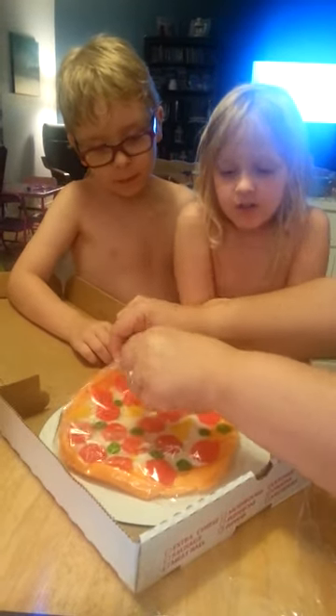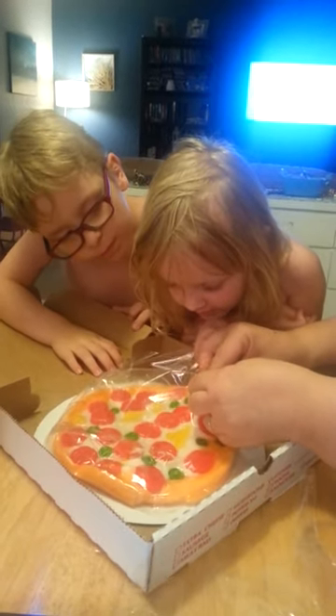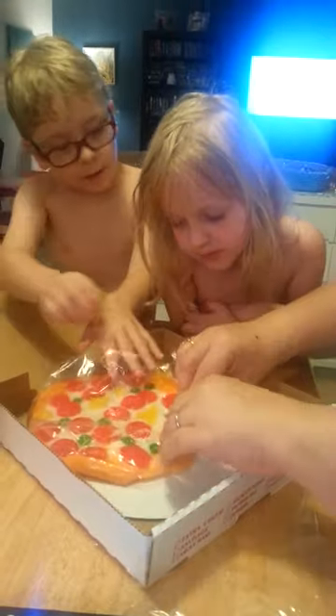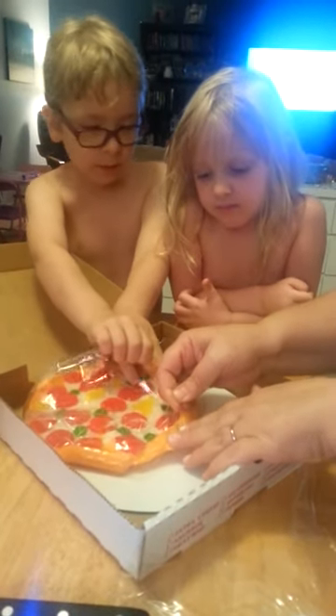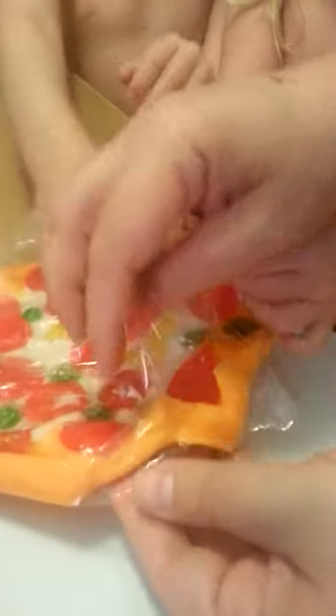Oh my goodness, I smell sugar. I smell sugar. Here's part of the problem with sitting in the mailbox — with the melting. It's sticky. It's still sticky.